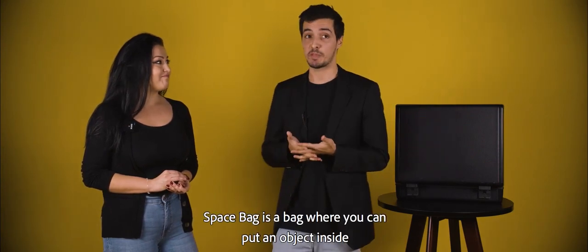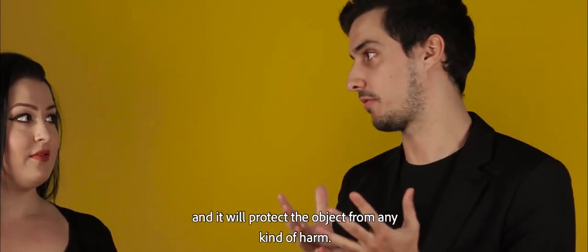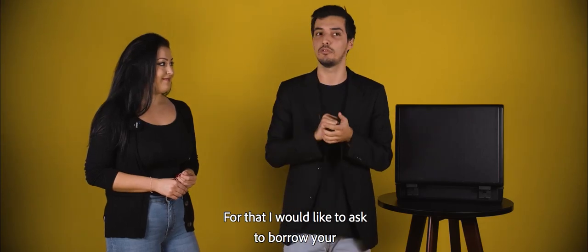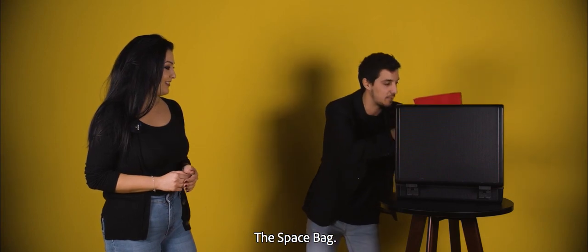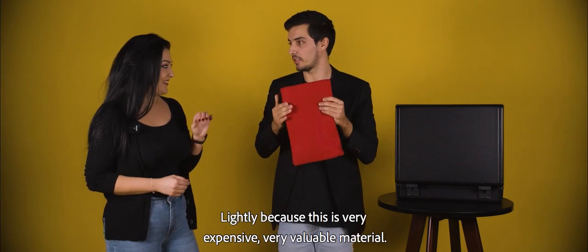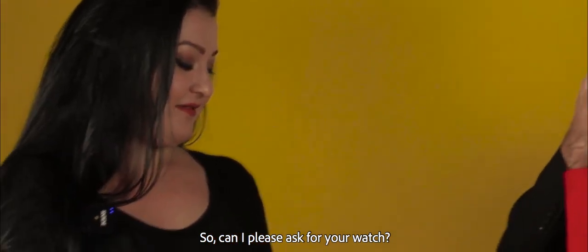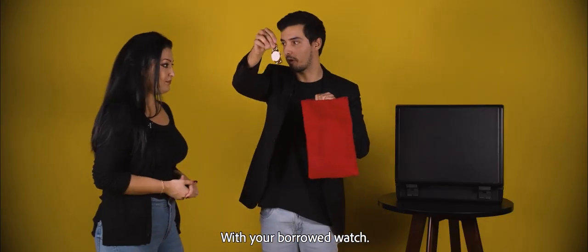You know what a space bag is? A space bag is a bag where you can put an object inside and it will protect the object from any kind of harm. I'm going to show you how it works, and for that I would like to ask you to borrow your... but first, let me show you the thing! The space bag. You like it? You can touch it if you want — lightly, because this is very expensive, very valuable material. So can I please ask for your watch? We are going to try to make the test with your borrowed watch.